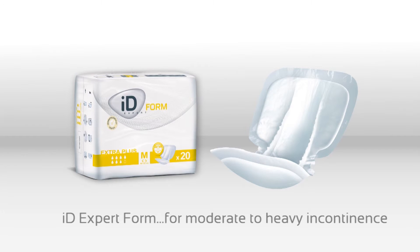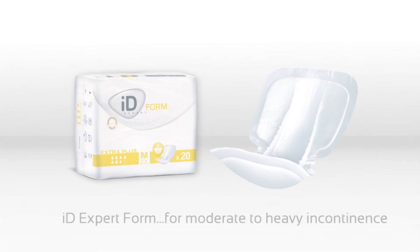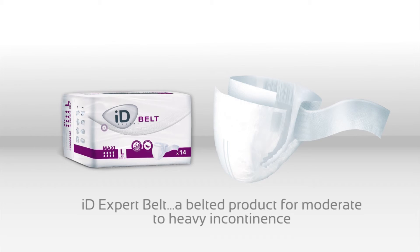These products provide high levels of absorption, making the user feel dry and comfortable, for use with iDEXpert Fix Elasticated Net Pants.